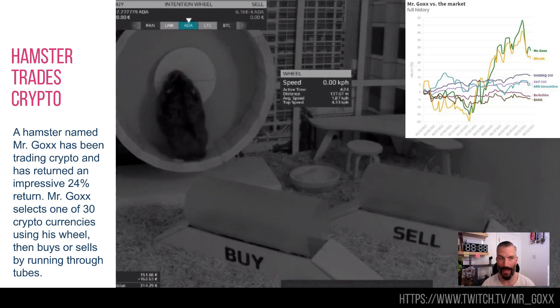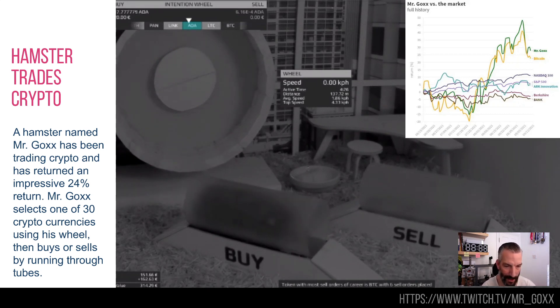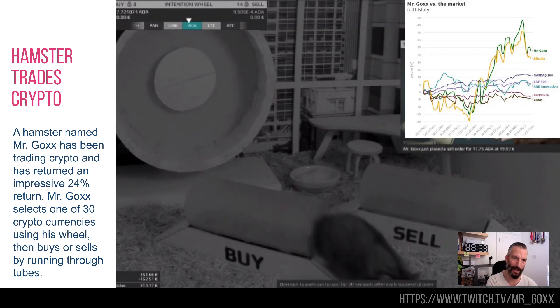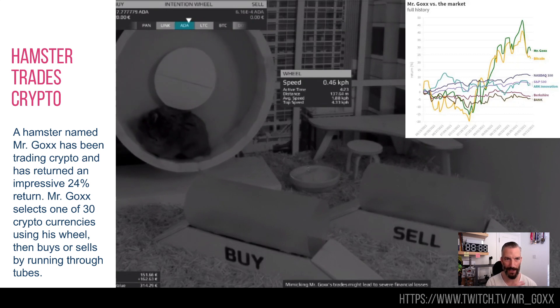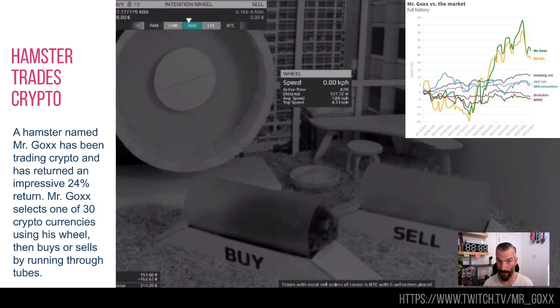And finally — a hamster trading cryptocurrency. This is Mr. Gox the hamster, and not only is he trading cryptocurrency, he's doing better than the FTSE 100, the Dow Jones and the S&P 500. The wheel in the background — when he spins in the wheel, it chooses a cryptocurrency. There's ADA, Link, Litecoin, Ethereum, Bitcoin, Tron — 30 cryptocurrencies he can choose from.